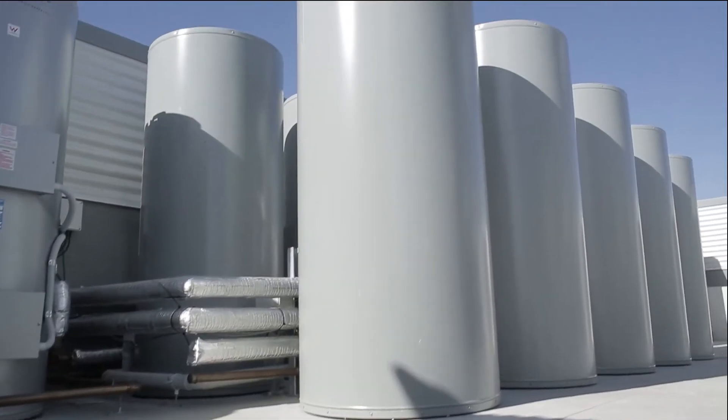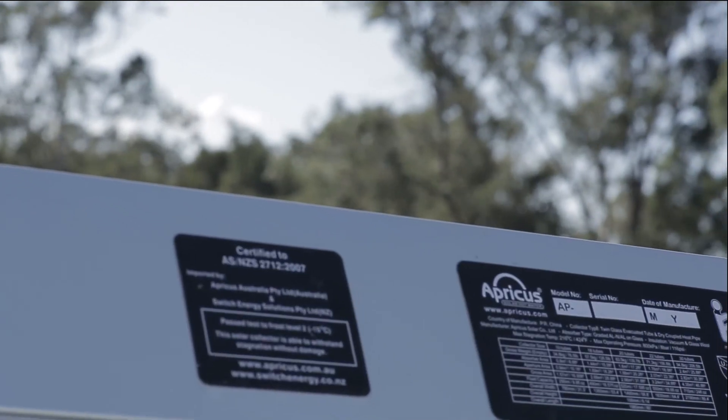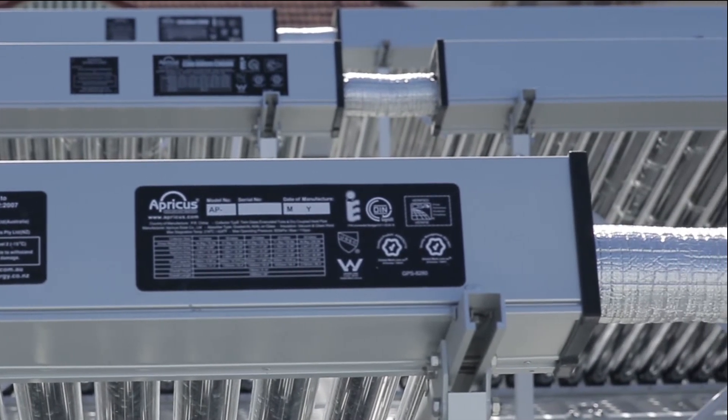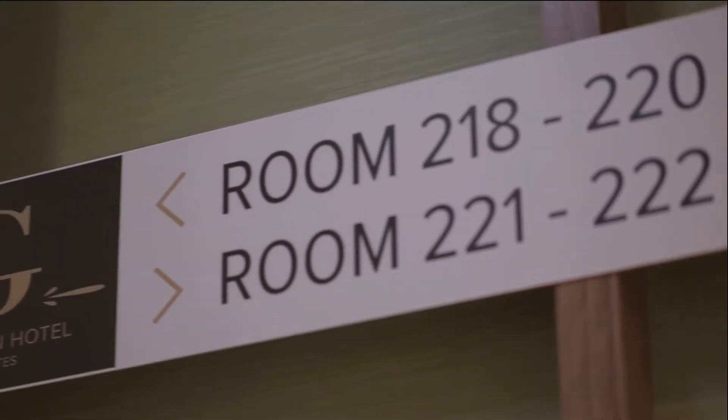I've chosen the Apricus system because I recently built a new home and installed Apricus into that and have been very impressed with it. So I thought on this commercial project we'd investigate whether we could use Apricus commercially. Our hydraulic engineer suggested it could certainly be done, so we've installed a very large system here. At the Glen we've got 44 rooms, all of which are provided with hot water from our Apricus system.